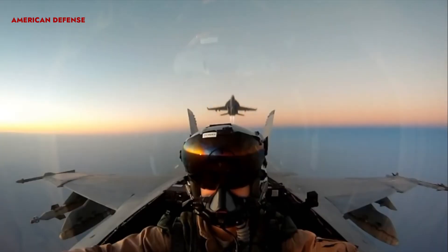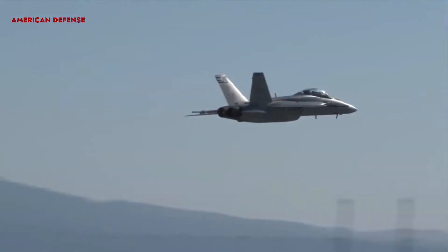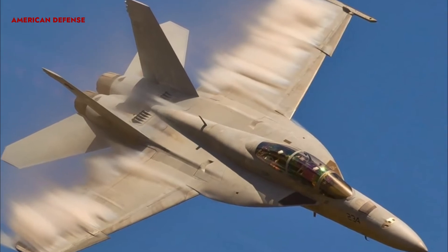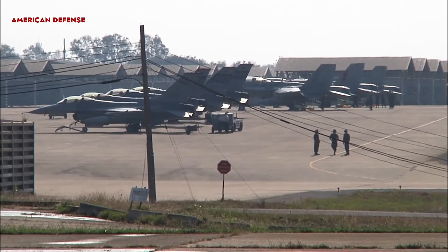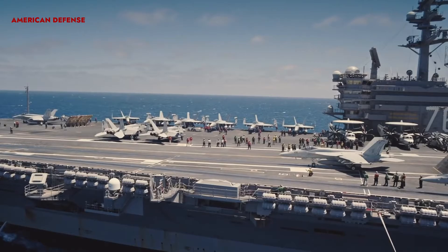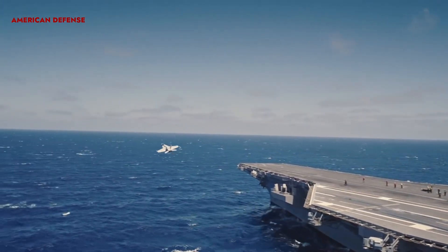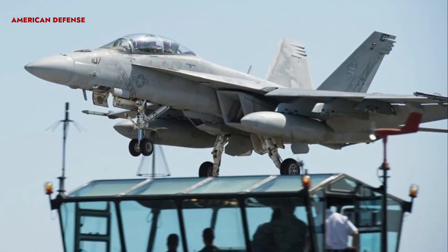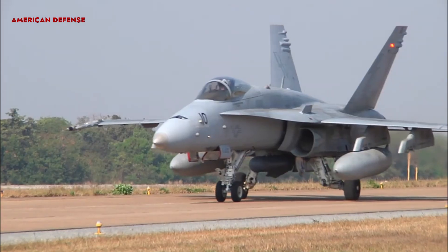The U.S. Navy inducted the Super Hornet into service in 1999 to replace its Grumman F-14 Tomcat, while the FA-18F Super Hornet entered service with the RAAF in 2010. Combat capabilities were proven during Operation Iraqi Freedom, Operation Enduring Freedom, Operation Southern Watch, and the war in Afghanistan. The Super Hornet's suite of integrated and networked systems provides enhanced interoperability. Its eleven weapon stations can hold a mix of air-to-air and air-to-ground ordnance, as well as a variety of smart weapons including laser-guided bombs.